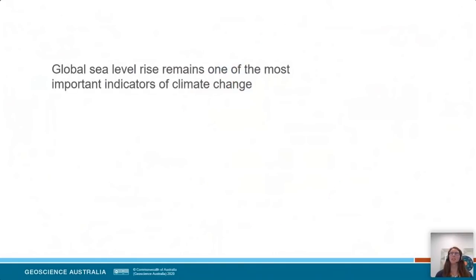When we think about impacts and indicators of change on our planet, global sea level change remains one of the most important indicators. In Australia, our cultural, social and economic identities are very closely tied to our coastlines, with about 85% of the Australian population living within about 50 kilometres of the coast. We have a lot of critical infrastructure very close to the coastline, so understanding the impacts of sea level change is quite important.